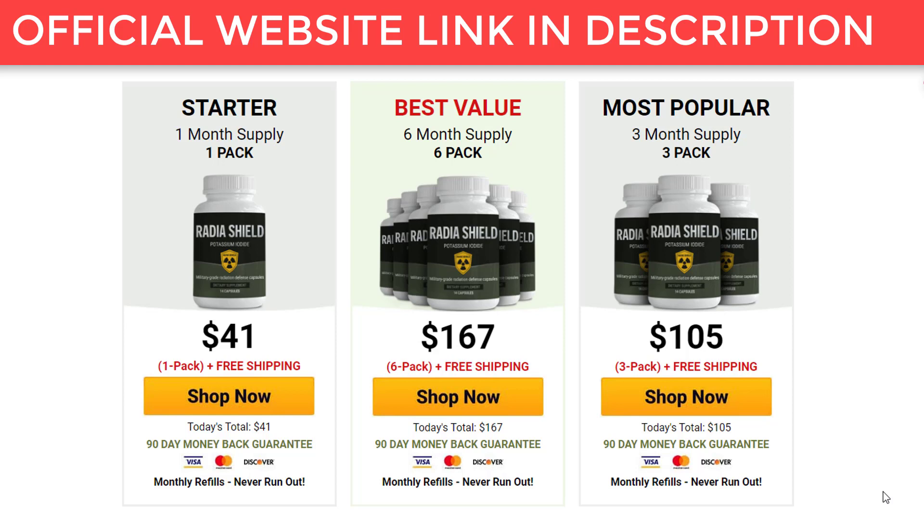More important today than ever because the United States is facing its highest ever threat of a radiation incident. Developed based on a secret KI formula from a leaked internal US government document. Take just one capsule daily for 14 days to protect anyone between ages 0 and 100 from radiation.